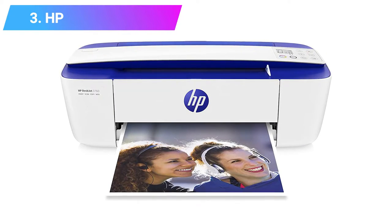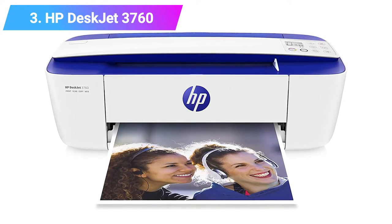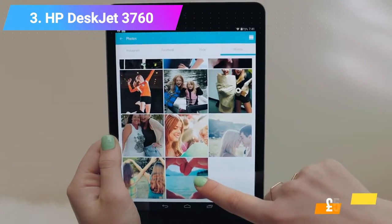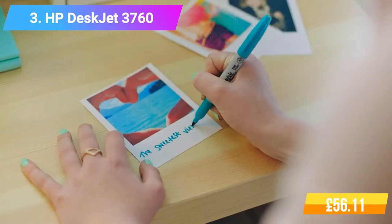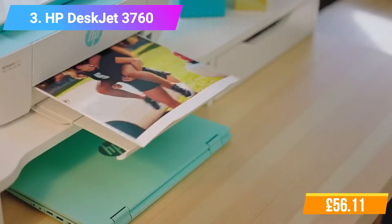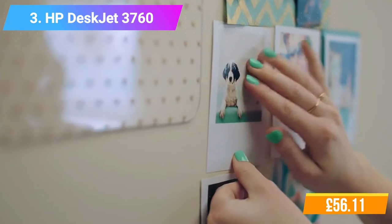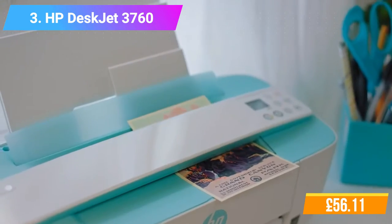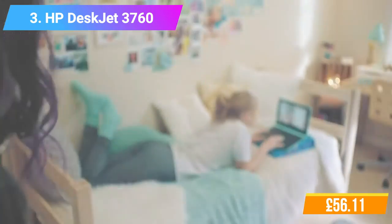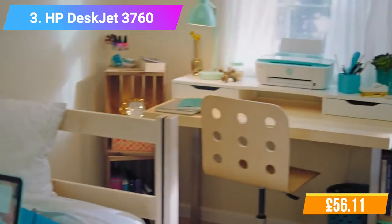Number 3: HP DeskJet 3760 All-in-One Printer. Features and functions: Print, Copy, Scan, Wireless. Print technology: HP Thermal Inkjet. Print speed: Black ISO up to 8 ppm, Color ISO up to 5.5 ppm. Print resolution: Black best up to 1200 x 1200 rendered dpi. Monthly duty cycle: up to 1000 pages A4. Print software features: manual duplex. Compatible operating systems: Windows 10, Windows 8.1, Windows 8, Windows 7, and others.